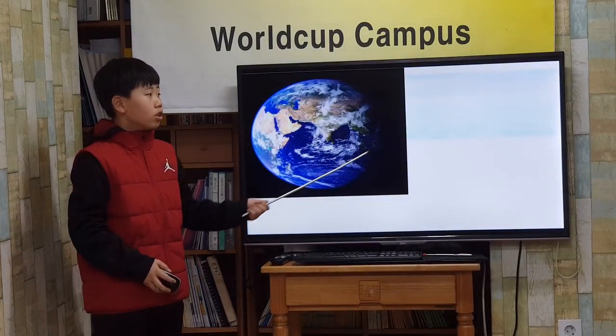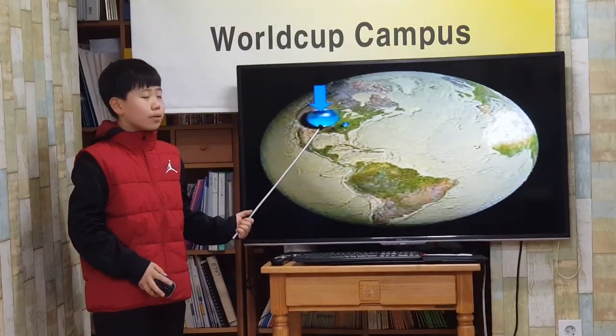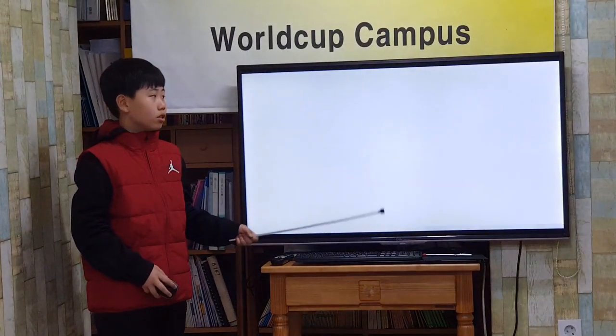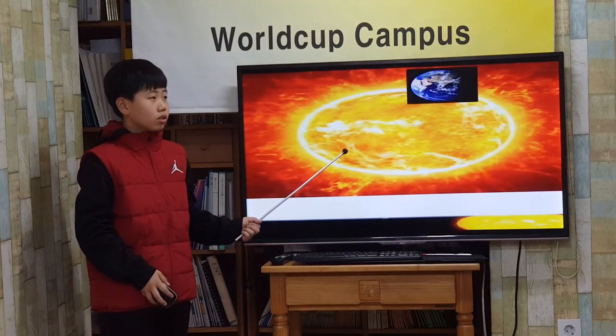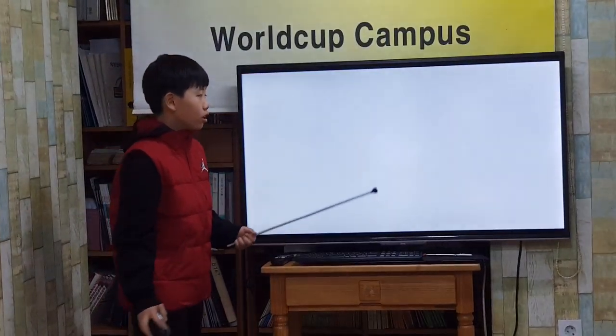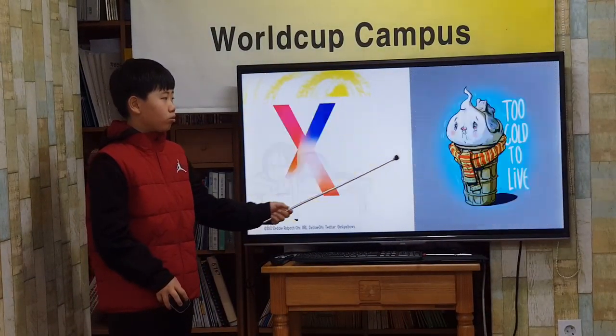It has blue oceans, continents, and white clouds. It is the only planet with water on its surface. Almost three-quarters of Earth is covered with water. It takes one year for Earth to orbit the sun. Earth has one moon. Earth is neither too hot nor too cold for life.